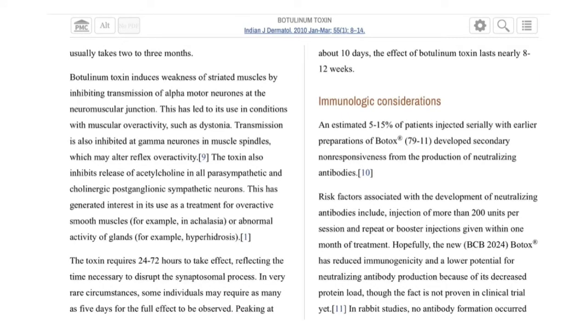Peaking at about 10 days, the effect of botulinum toxin lasts nearly 8 to 12 weeks — approximately 3 months maximum. In some cases, it may take 14 to 15 days — about two weeks — to see the best effect of botulinum toxin type A.